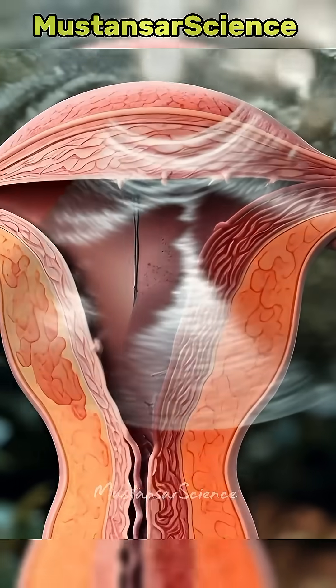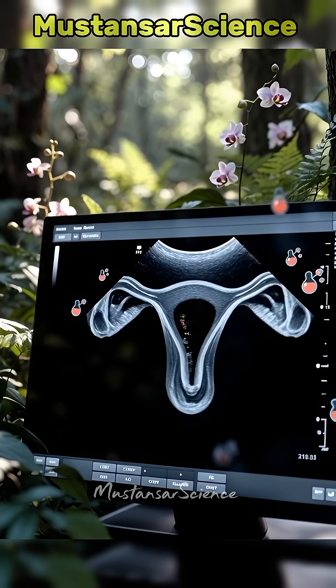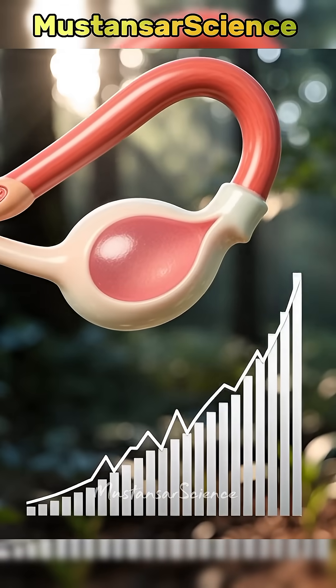Diagnosis relies on blood tests showing abnormally rising HCG levels and transvaginal ultrasound, revealing an empty uterus with a gestational sac outside. The ring of fire sign on ultrasound shows dangerous blood flow around the ectopic pregnancy.